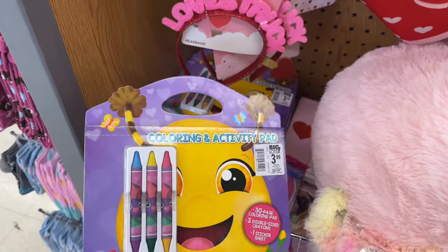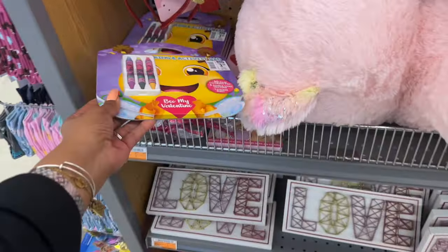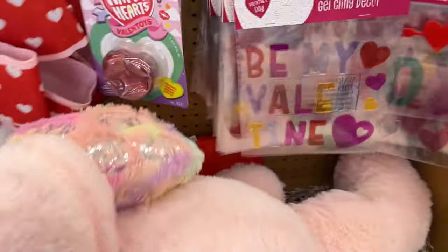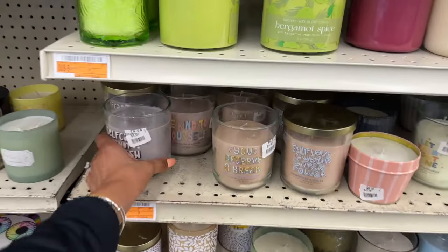Coloring and activity books — $3.99, so it's 99 cents, and you're gonna take an additional 25% off — that is not bad. They also have a little bit of decor left, huge stuffy dog toys. We're gonna take a look around — tons of clearance here.